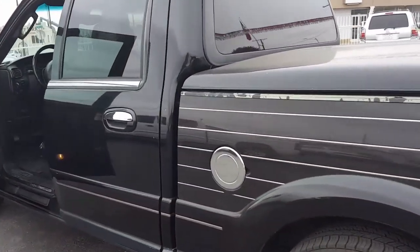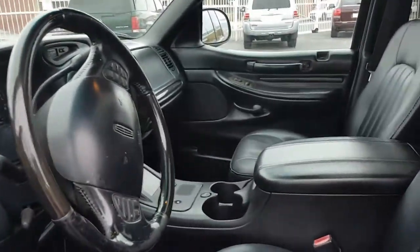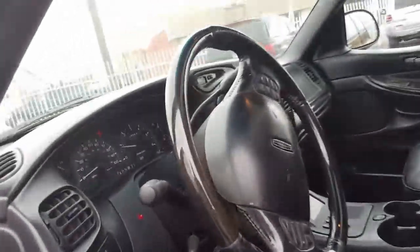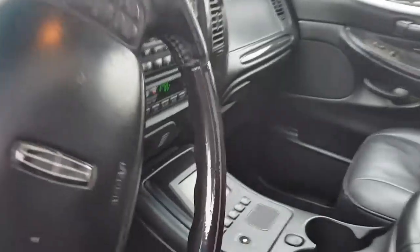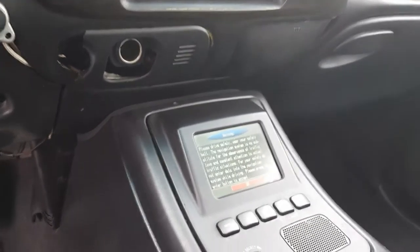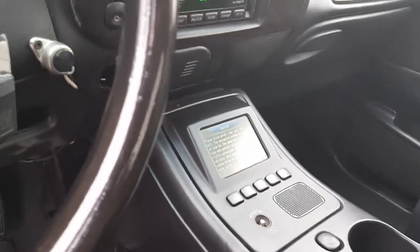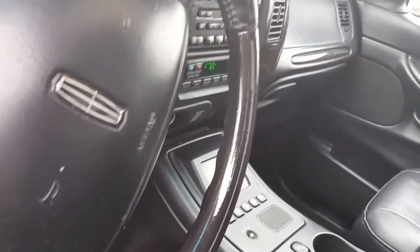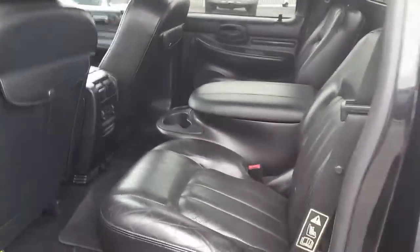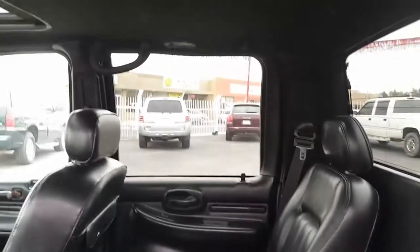This one sounds really healthy. Interior-wise, the leather looks real good in here. It has a wood grain steering wheel — that's a feature I hadn't seen in a Blackwood; I've seen four or five of them. There's navigation in the center console, which is pretty cool. And in the back, it has captain's chairs with a console in the middle — very unique.